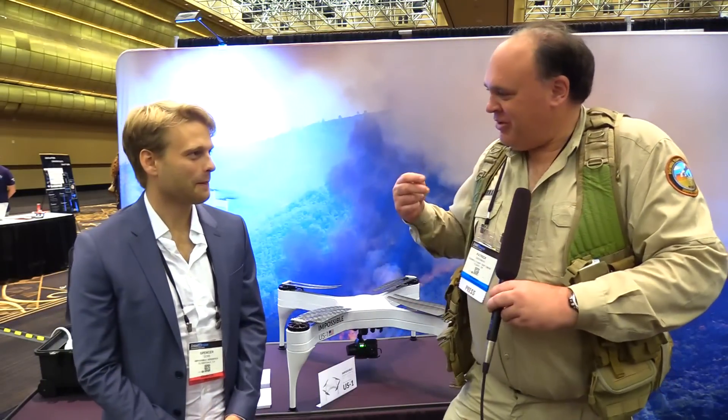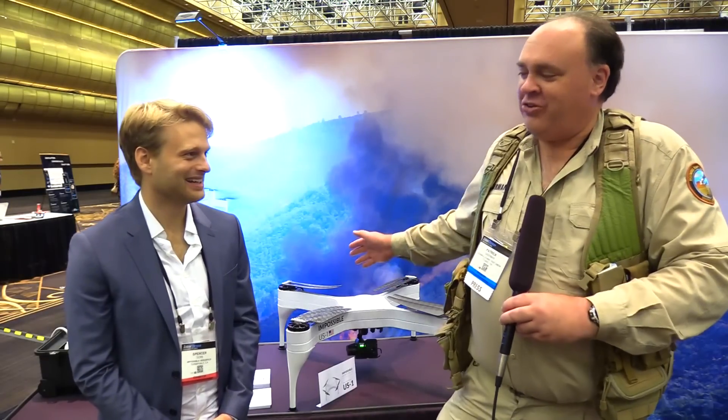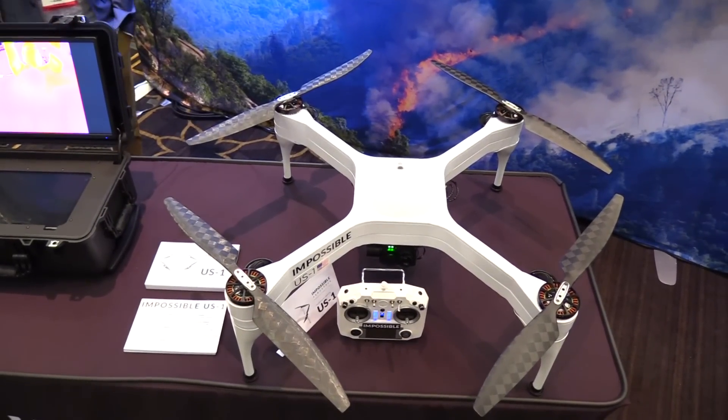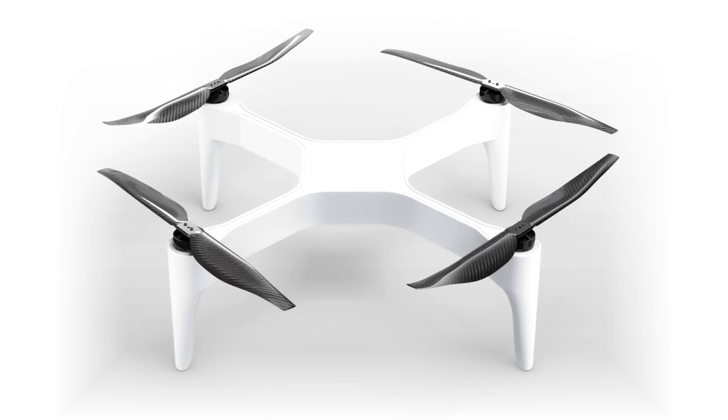Absolutely. Tell me about your company, Impossible Aerospace — that's quite a name in itself. You've got this drone behind me here, and everyone at the show says it'll fly for two hours. What's going on? Yeah, so we're really excited to be unveiling both our company and our first product, the US-1, here at InterDrone. It's the highest performing battery electric multi-rotor on the market today. Every drone on the market with batteries claims it'll fly for 30 minutes — this thing's going to fly for two hours.